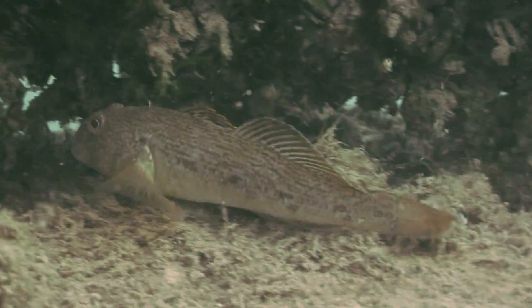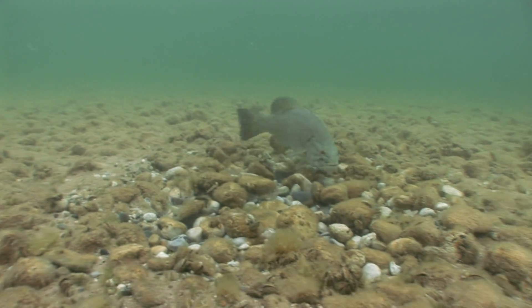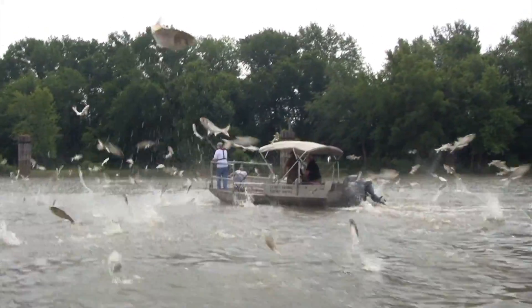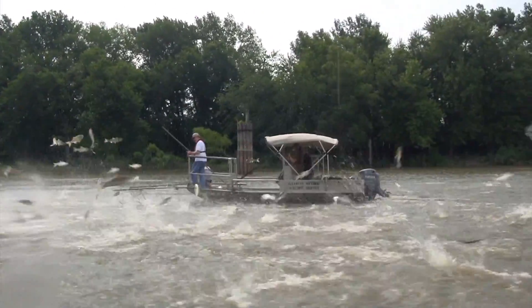Round gobies — they're food for fish but they're also thieves that can empty a smallmouth nest of eggs in mere minutes. Asian carp — prolific spawners that push fish out of their ecological niches and whose acrobatics can actually physically harm anglers.